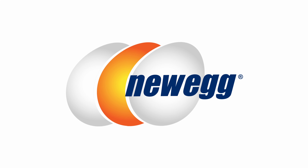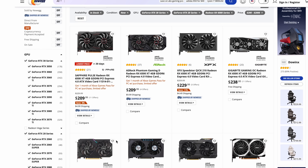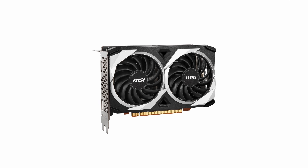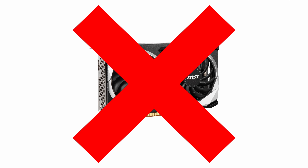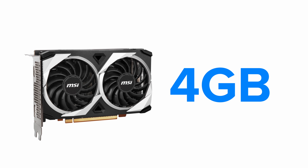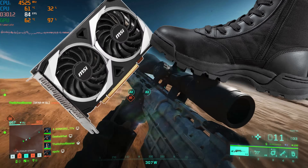Over on Newegg, the cheapest current-gen card you can buy comes in for as little as $200 in the form of AMD's RX 6500. But it just so happens that's the only current-gen card you should never consider buying. AMD only gave the card 4 gigs of VRAM, making it basically useless for any of the latest titles.